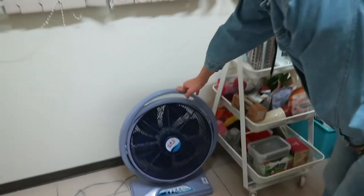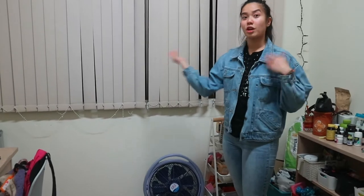So if you are planning to live in the dormitories in Taiwan, I really suggest getting a fan because you can always open the window and turn on the fan and it will switch out the air in your room.